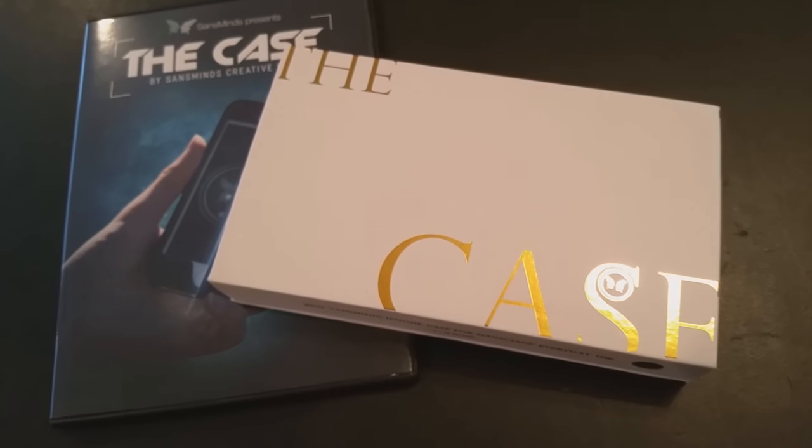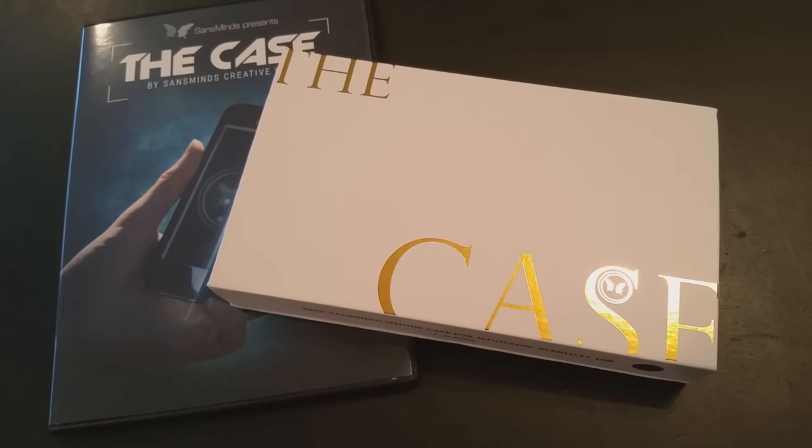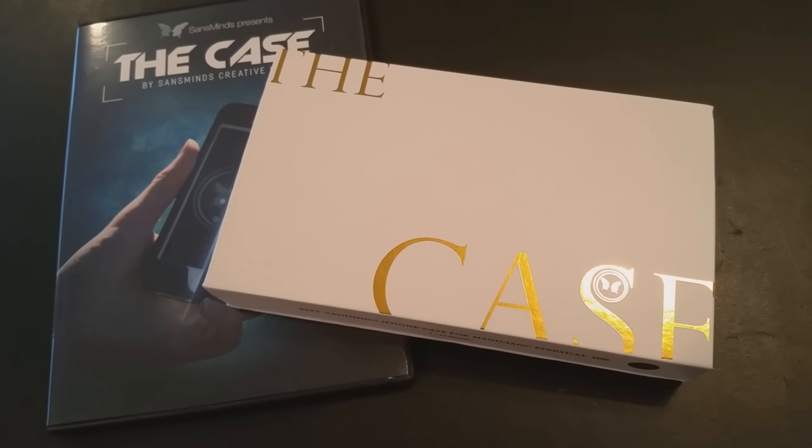Is it well-made? It's extremely well-made. In fact, Sans Minds boasts that you can use this case and the gimmick as your standard iPhone case — this could be your everyday iPhone case if you wanted it to be. If I didn't know any better when I looked at it, I would say this is a real case or a real iPhone. So it does look extremely good and exactly like its counterpart.